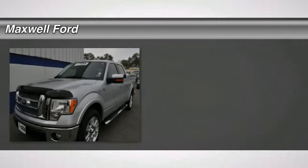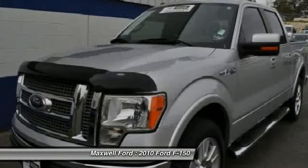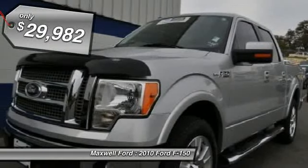Check out this 2010 Ford F-150. If you want a pre-owned gem, this is your truck. This truck was born and raised at this dealership. Its previous owner was one of our managers.